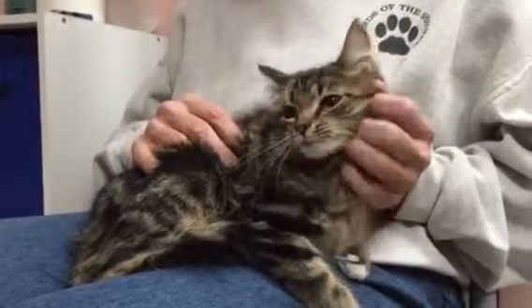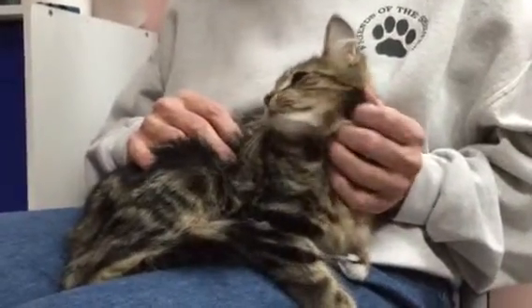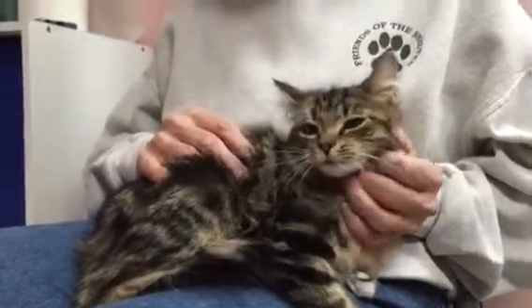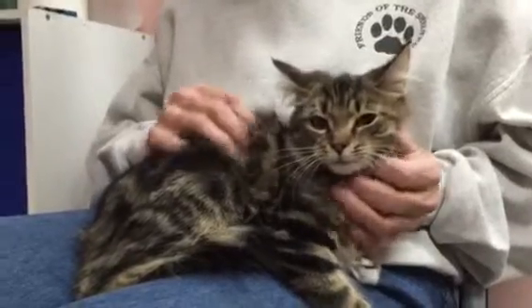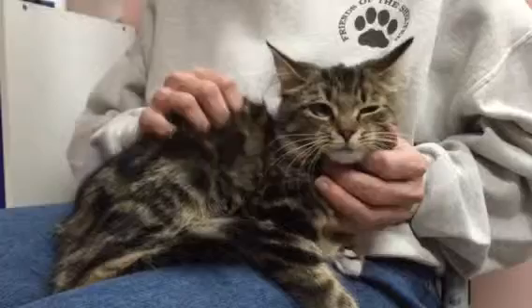She loves to be held and get pet, as you can see. She's a purring machine. She does get a little nervous on the floor, so you want to give her a small space to start and time to adjust. So if you have a calm, quiet home and you have lots of patience and love to give,